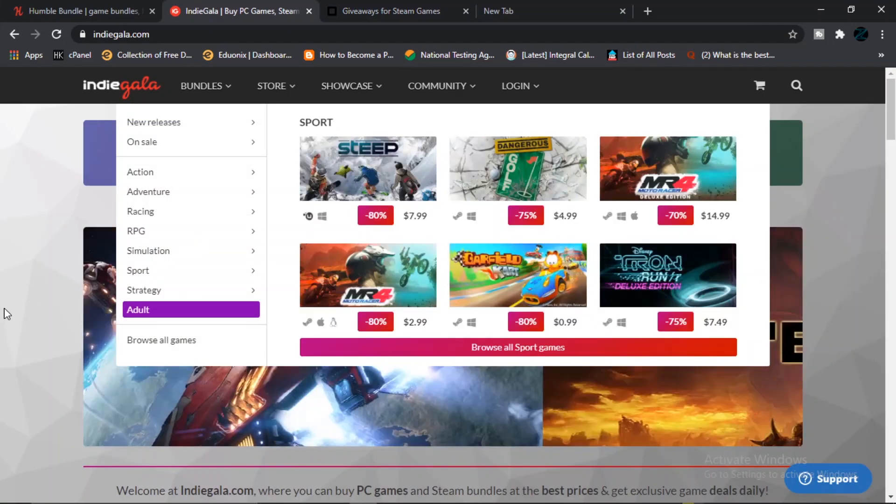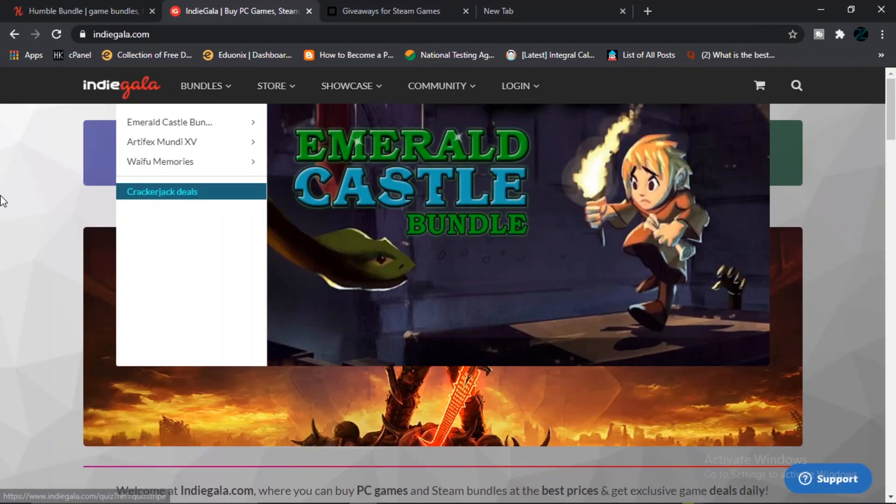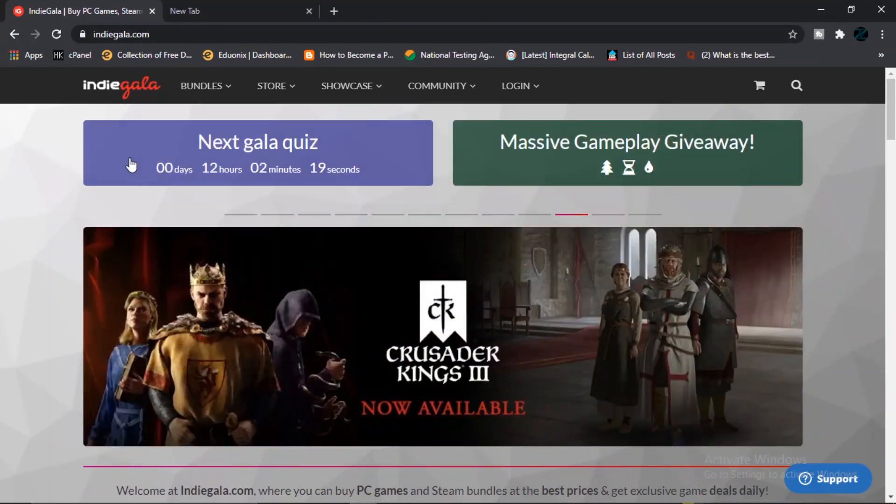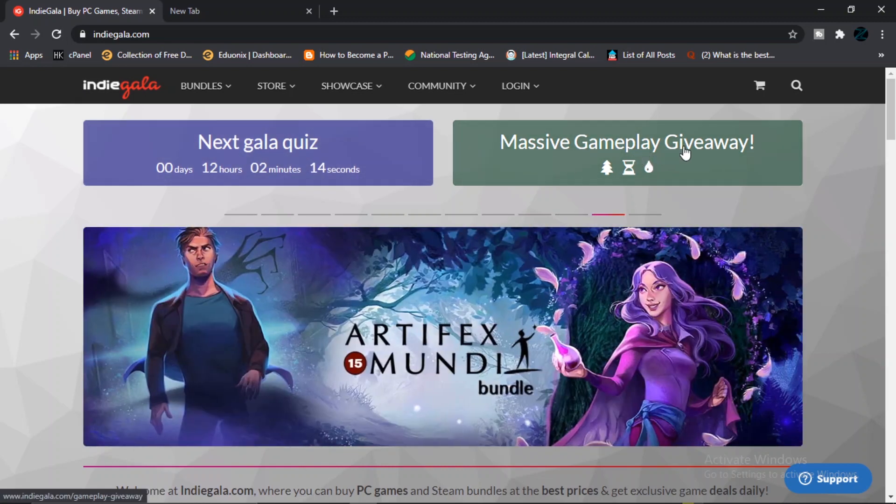The second one, Indie Gala, is actually the amazing one — they even have other things going on. There are two things on the site that are really amazing. Let me show you this one clearly because it is really good. The first one is the Next Gala Quiz and the Massive Gameplay Giveaway.